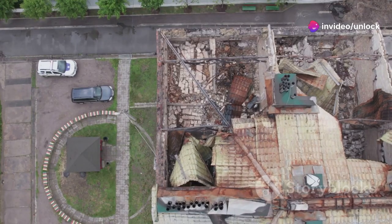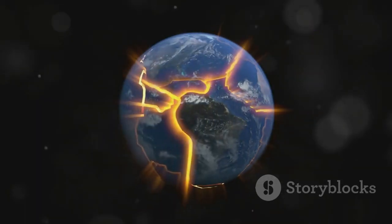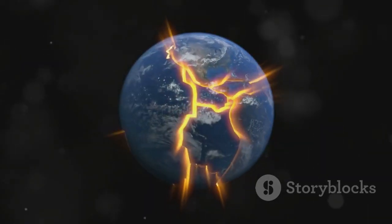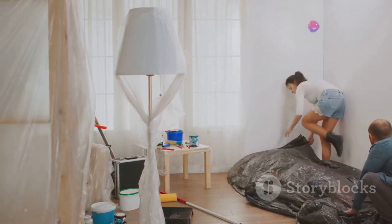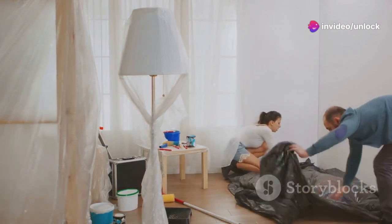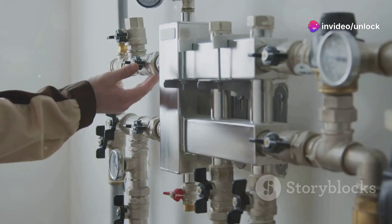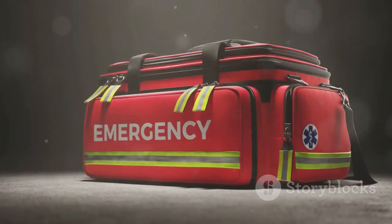Prepare your home. If you live in a high-risk area, prepare your home for earthquakes. Research your area's seismic activity on specialised websites. Begin by moving beds away from windows, securing heavy objects on shelves, and applying shatterproof film on glass surfaces to prevent injuries.